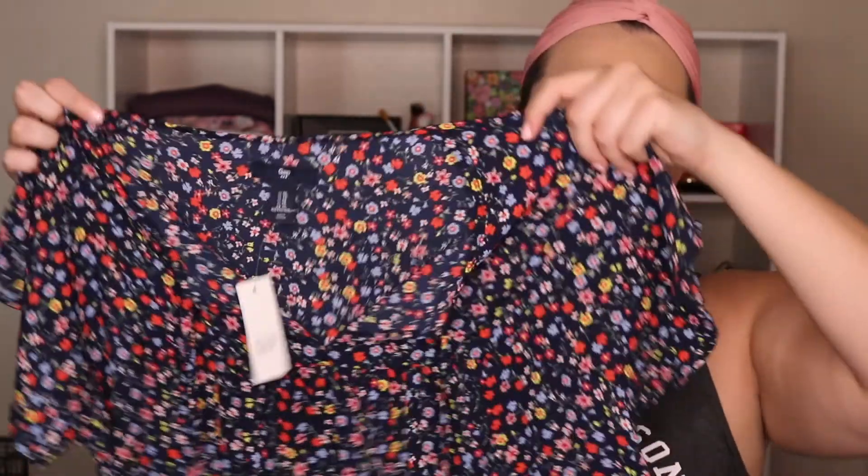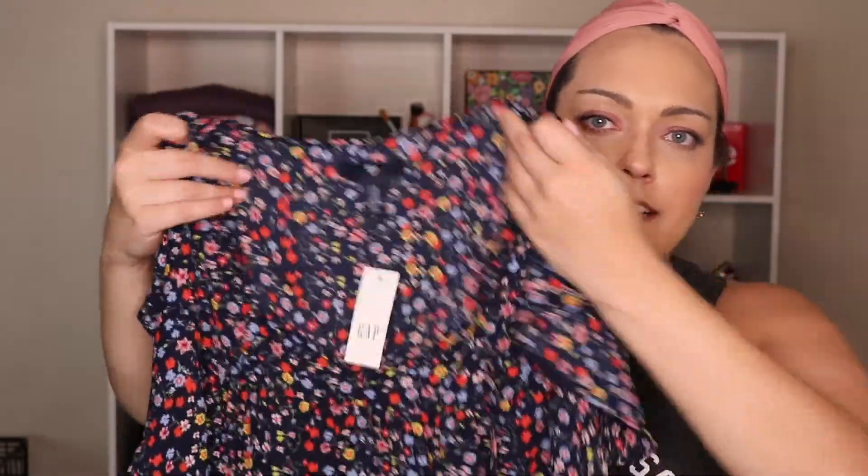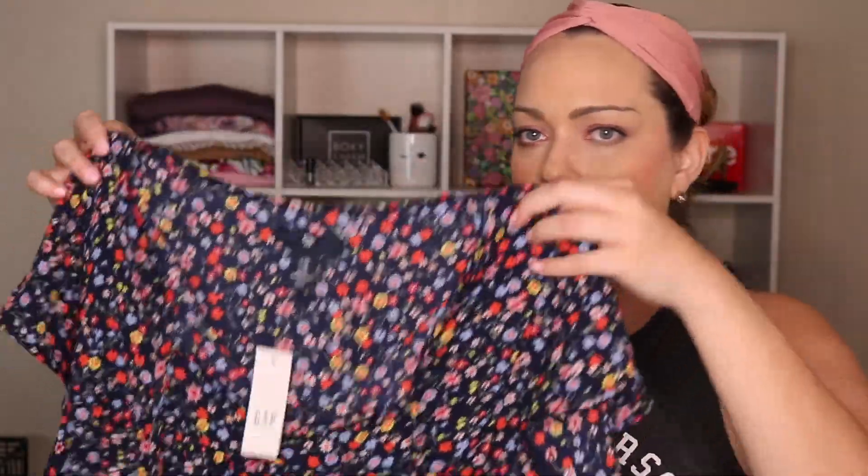The last bit of stuff is from Gap Outlet. I found another cute little ditzy floral print top - I realized I just bought two floral ditzy tops. Whatever. This one was on clearance for $14.99, and I think I had a 15% off discount. It's got a V-neck. I have some navy pants that I thought would look cute with it.